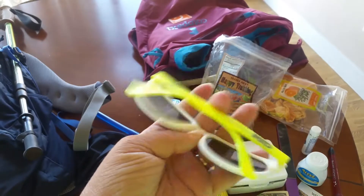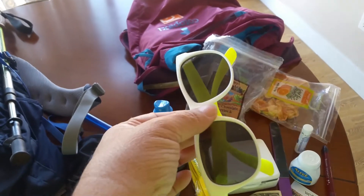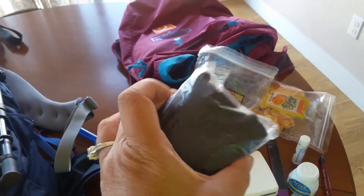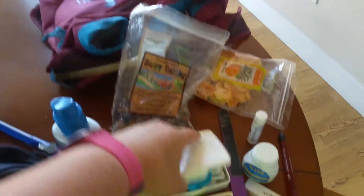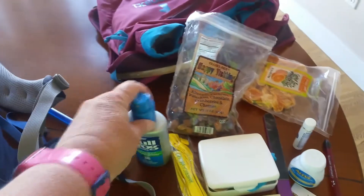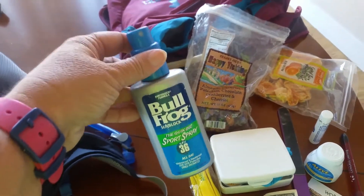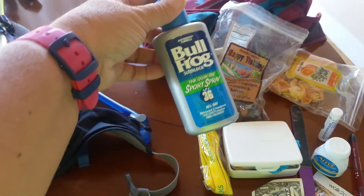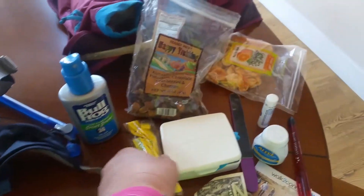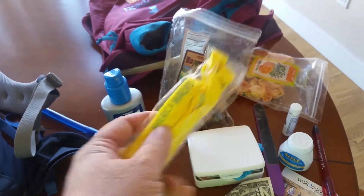I have a pair of sunglasses I picked up for free in case someone forgets theirs. I have a knee brace in case someone needs it while we're walking. I have a small first aid kit with gloves and band-aids. I have sunscreen — I love Bullfrog because most people don't have an allergic reaction to it and it's waterproof and sweat-proof.